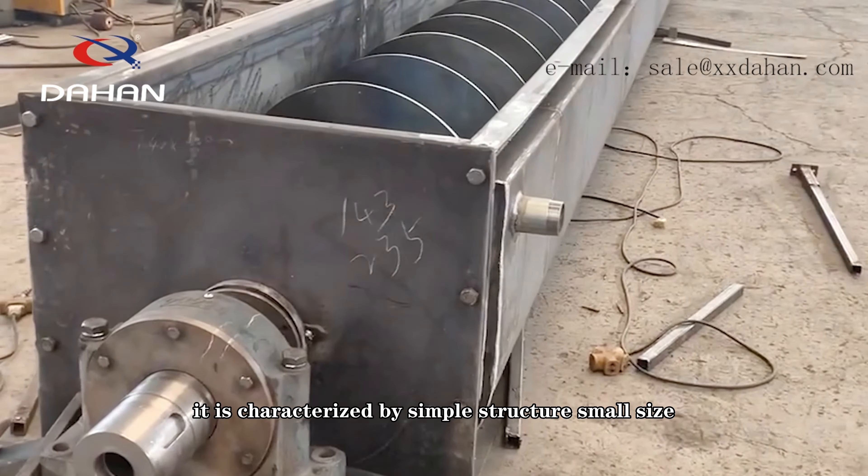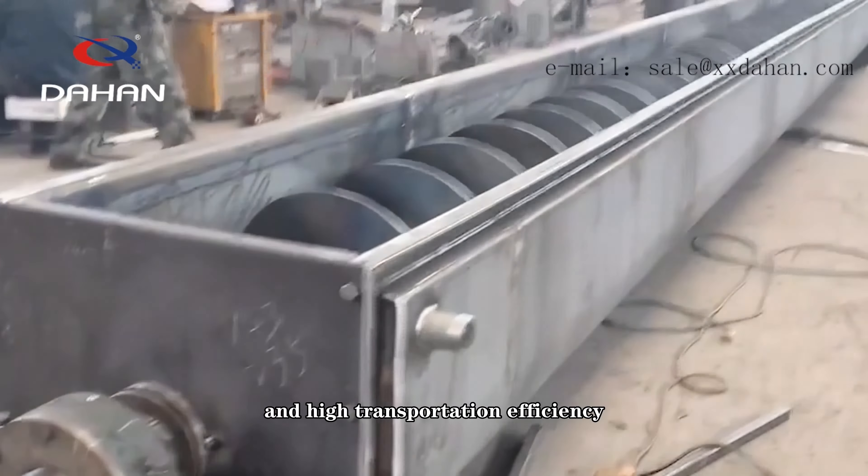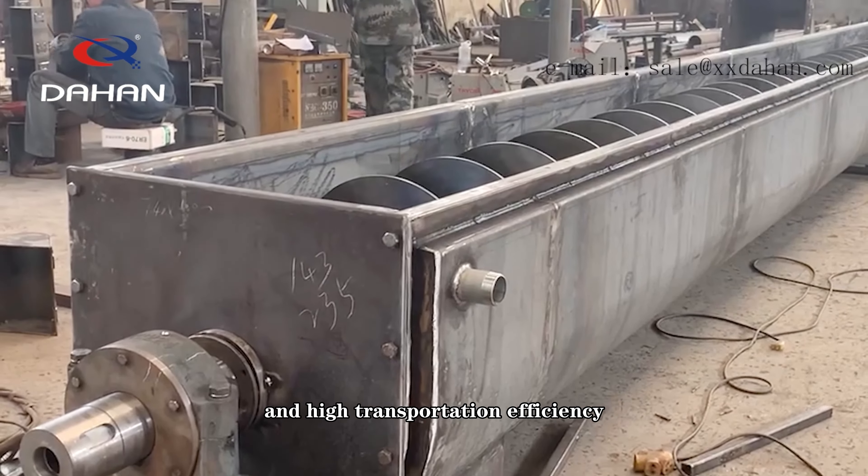High-Temperature Screw Conveyor is a special conveying equipment, mainly used for conveying high-temperature materials. It is composed of a screw propeller, bearing seat, transmission device, and seron.